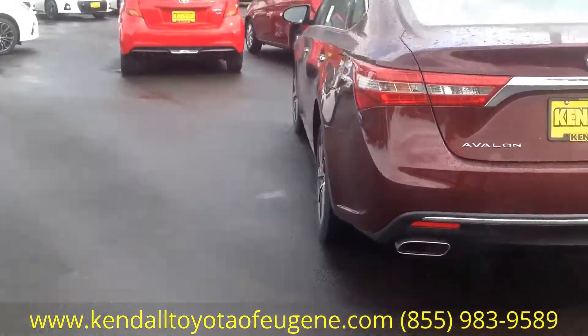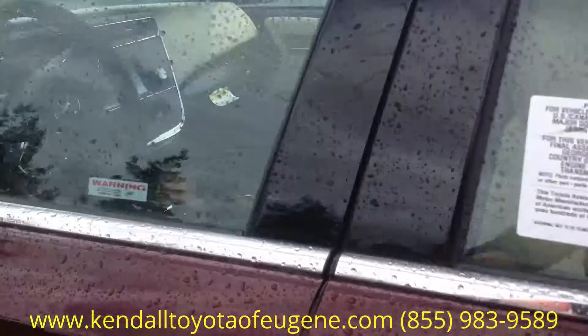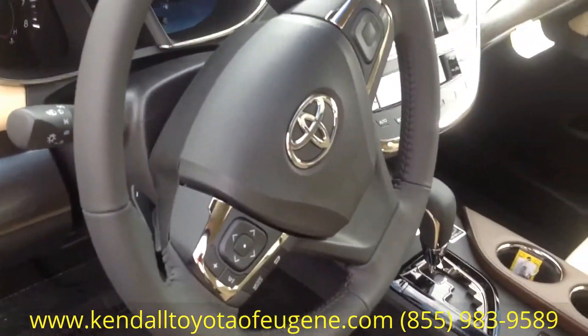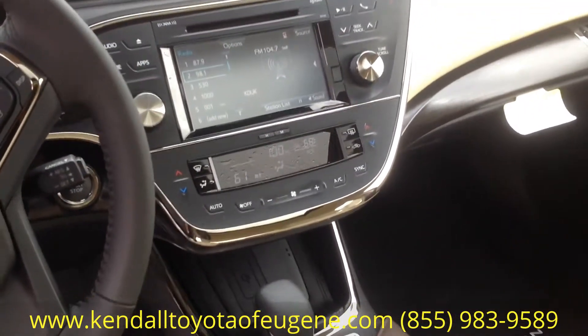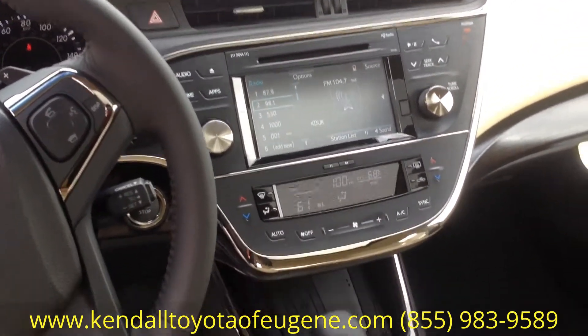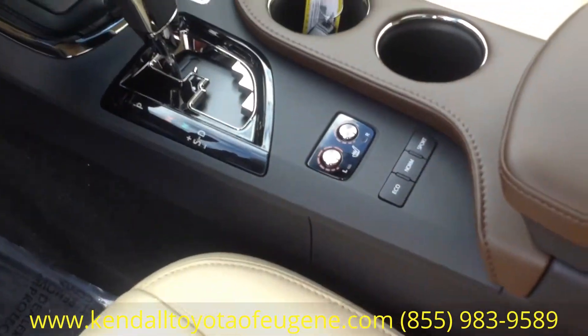We'll poke our heads on the inside as well so we can see the interior and some of the features in there. You're going to have all of your hands-free controls right there on the steering wheel for you to use. And then on the inside you're going to have your multimedia system with your navigation, your Sirius XM, your radio, everything. You've got the nice heated seats and your different driving modes there.